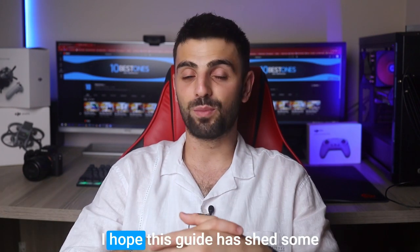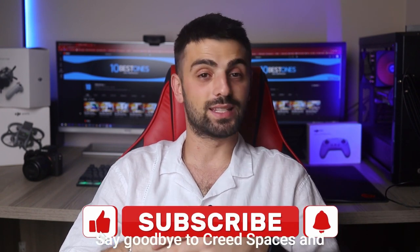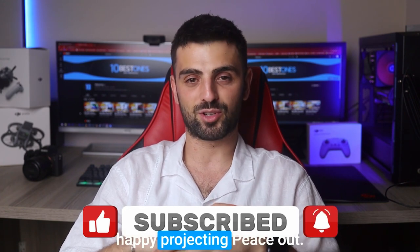And that's a wrap. I hope this guide has shed some light on the amazing world of short throw projectors. Say goodbye to cramped spaces and hello to cinema magic at home. Thanks for joining us and happy projecting.